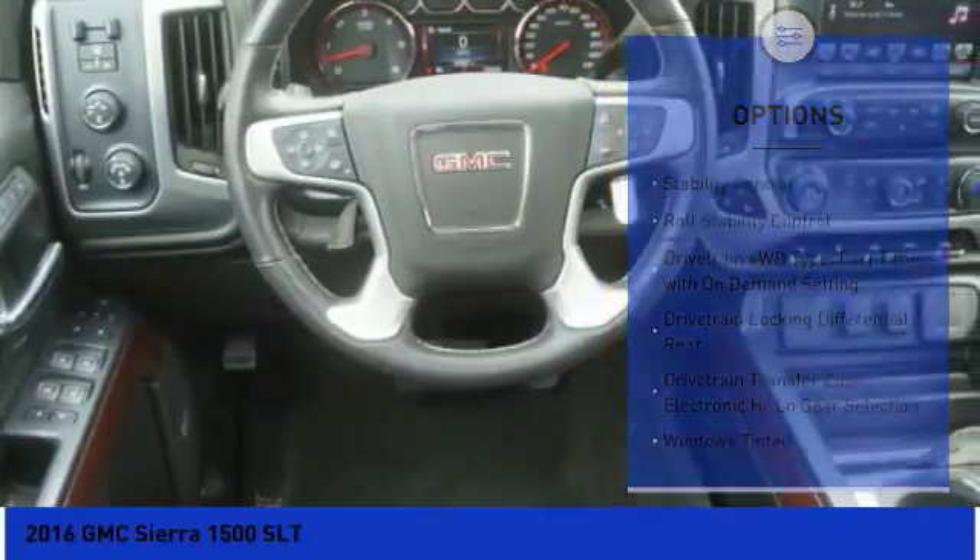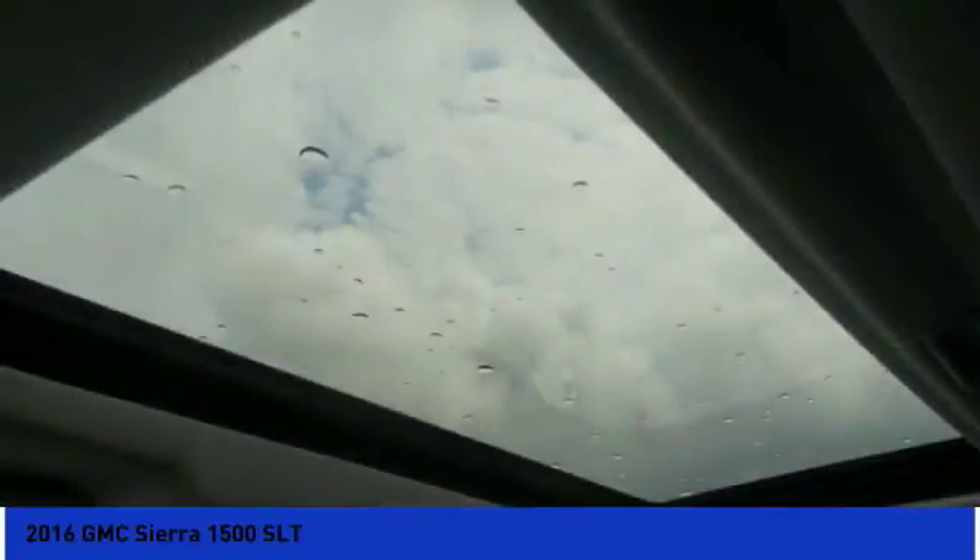Clock, power brakes, child safety locks, and electronic brake force distribution.